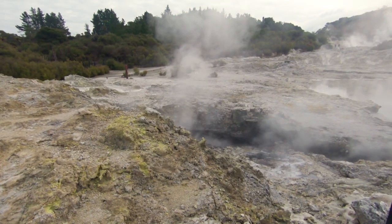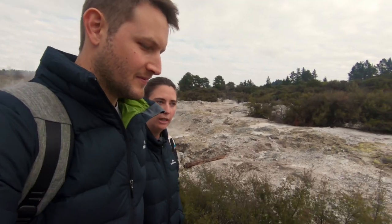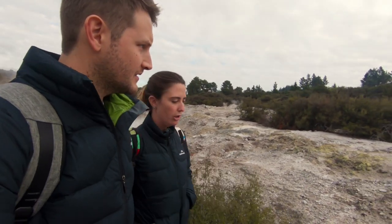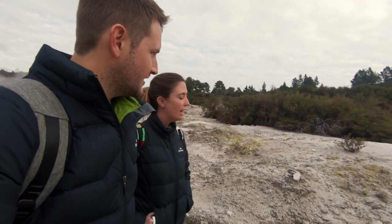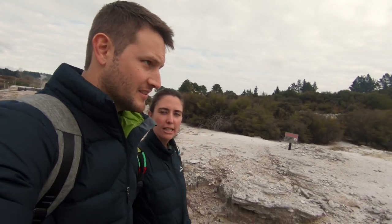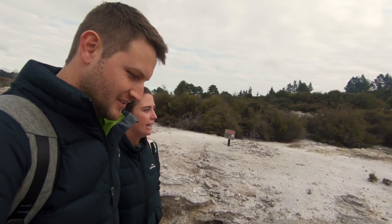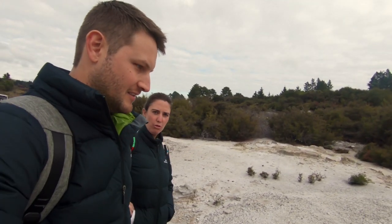There are different packages that you can purchase. This is a self-guided tour that you can pay for if you only want to do that, or you could do the mud baths, which we are going to do, and we are going to do the sulphur pools. So we've taken the whole package and it costs $99 per person and it will probably take 2-3 hours.